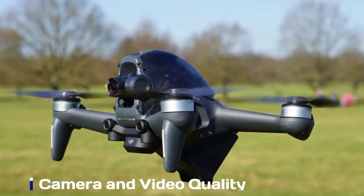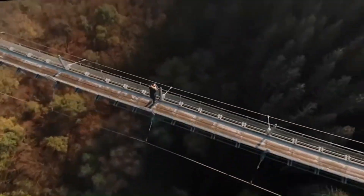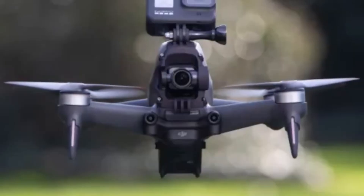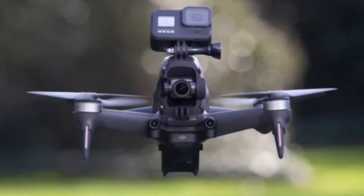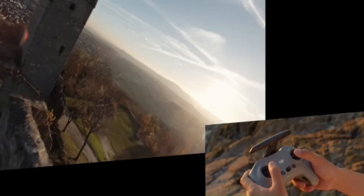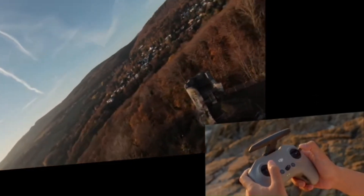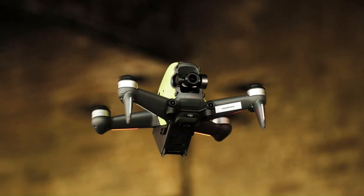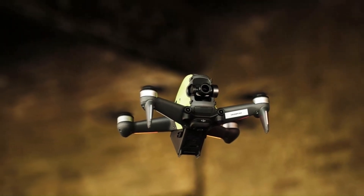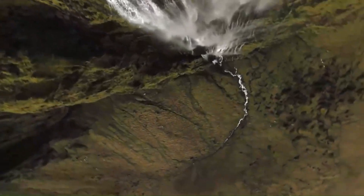Camera and video quality. The DJI FPV-2 is equipped with a next-generation camera featuring a 1/1.3-inch CMOS sensor, delivering 4K video at 120 frames per second for ultra-smooth high-resolution footage. The improved HDR capability ensures better color accuracy and dynamic range, even in high-contrast environments. A wider f/2.0 aperture enhances low-light performance, allowing for better night and indoor FPV flying. DJI has also upgraded its Rocksteady 3.0 stabilization, ensuring high-speed action shots remain smooth and distortion-free. With D-Cinelike color profile support, content creators can capture cinematic footage with greater flexibility in post-production.